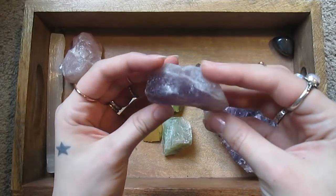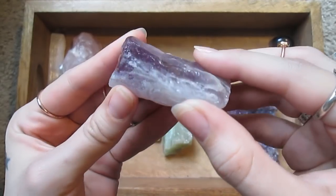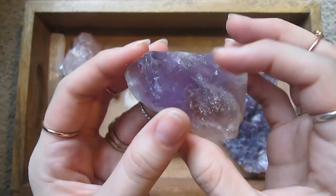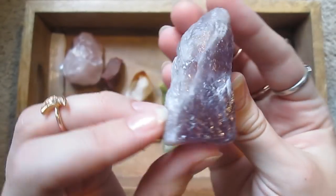Here's another amethyst — this is a raw chunk of amethyst. I love amethyst.